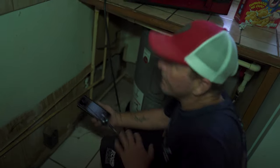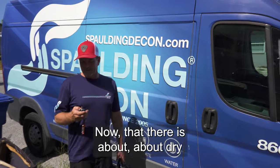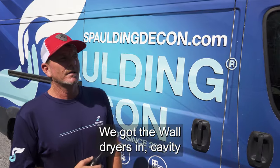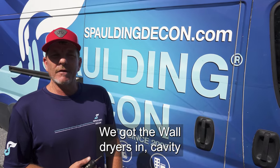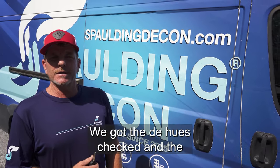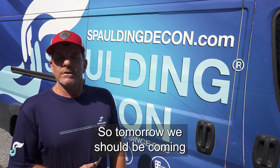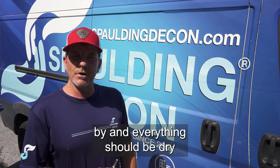And very dry. That there is about dry. We got all the equipment set up. We got the wall dryers in. Cavity dryers are drying. We got the dehumidifiers checked and the filters are changed. We're all good on there. But tomorrow, we should be coming by and everything should be dry.